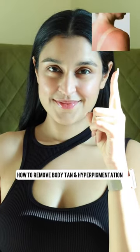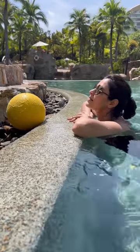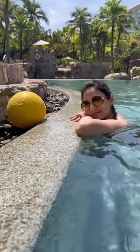How to remove body tan and hyperpigmentation. I was severely tanned from two beach vacations last year and here's how I detanned my skin. Used an exfoliating body lotion — this one from Wishcare has 10% AHA and 1% BHA along with niacinamide.